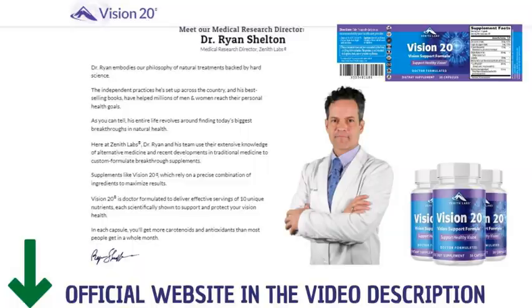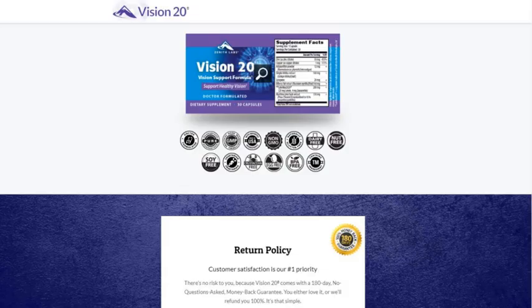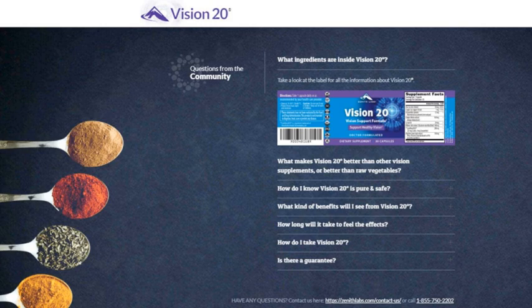On the website, at the end of the page, you will also find all the references, articles and sources on which the production of Vision 20 was inspired. It is important that you visit the official product page to know about the refund policy, terms of use and privacy. Also check out the most frequently asked questions by customers and get support.